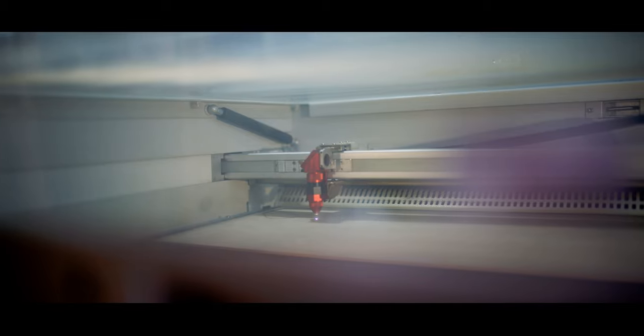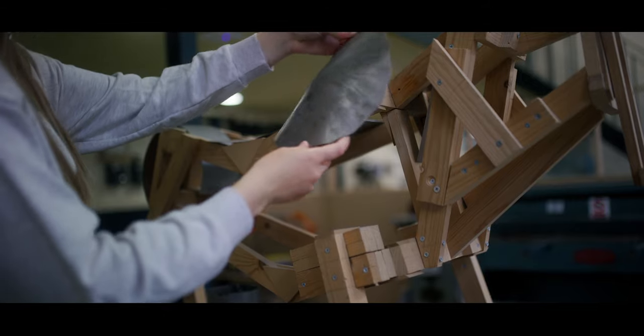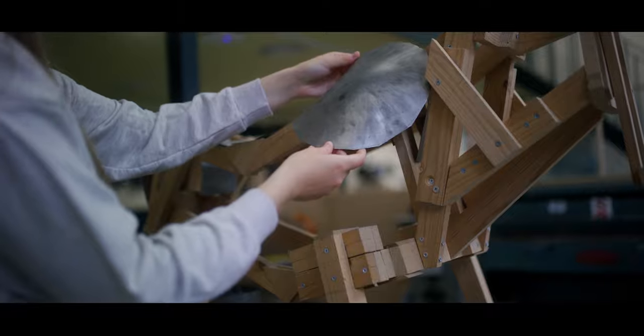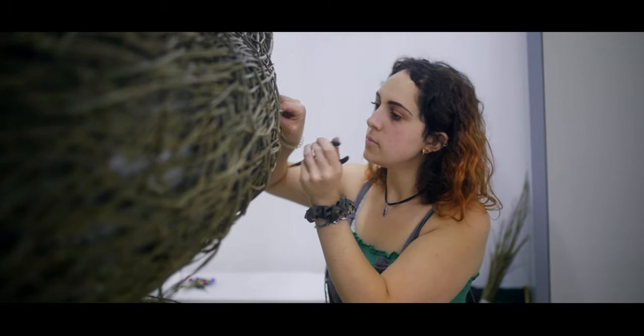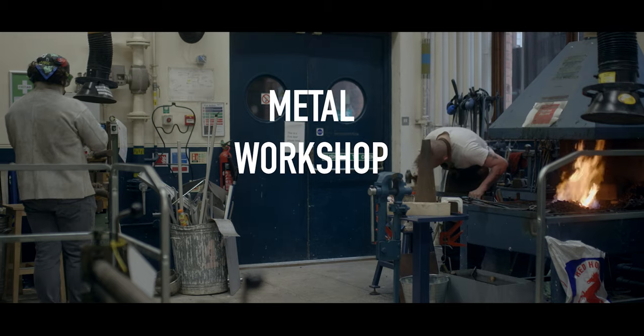Technical equipment such as sanding drills, band saws and vacuum formers support the building of armatures, large-scale constructions, carvings and modelling finishing. Students are also able to work with both hot and cold metal.